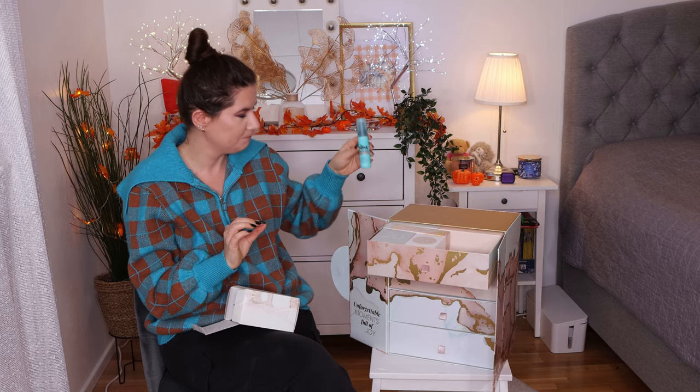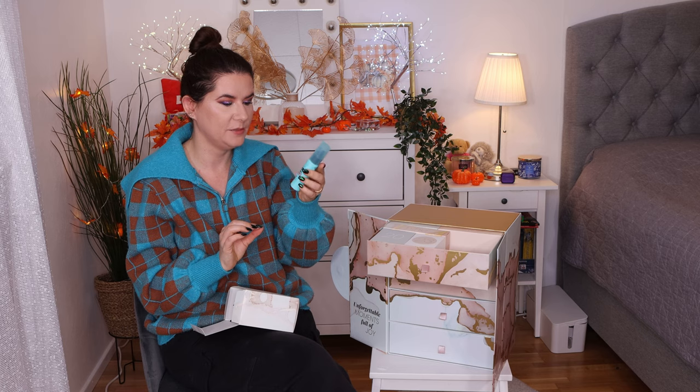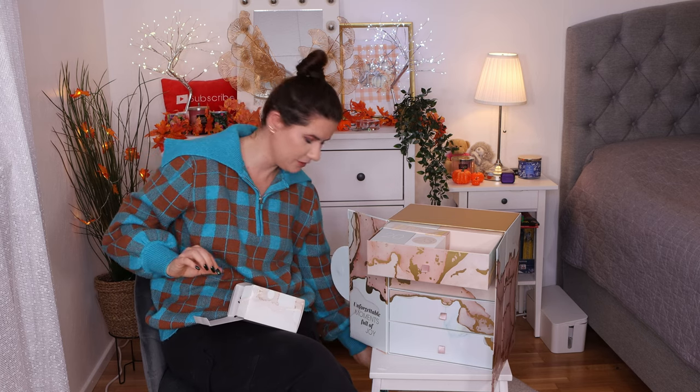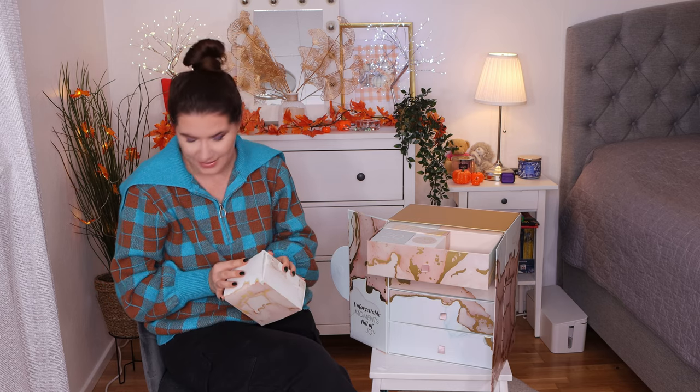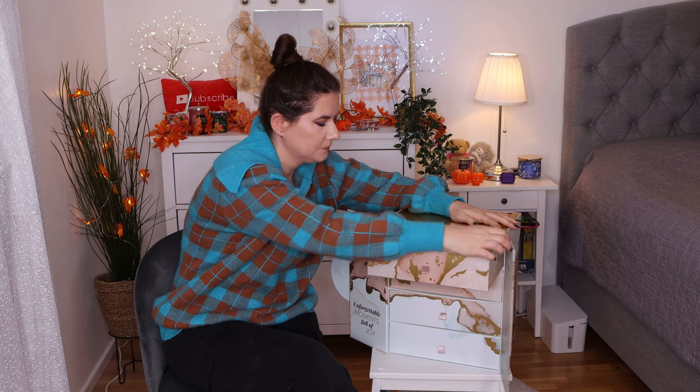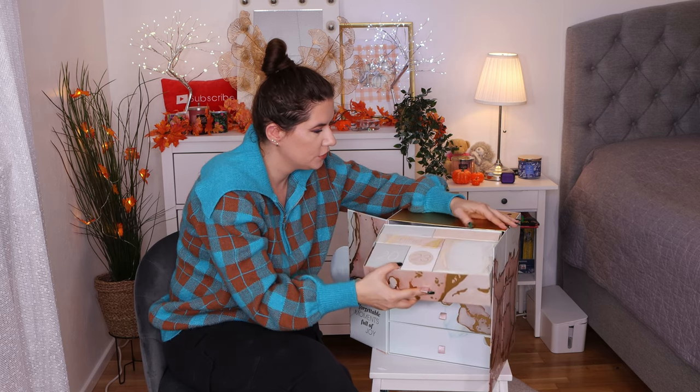I haven't tried this one but I'm really happy that it's in here because I want to try it. I do like Benefit products. So that's a good number one. Let's see number two.